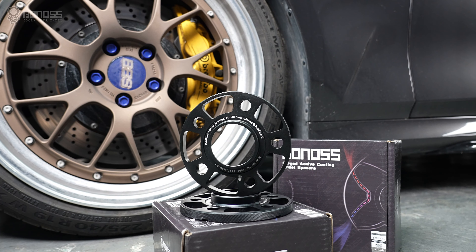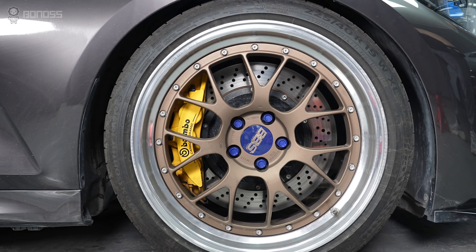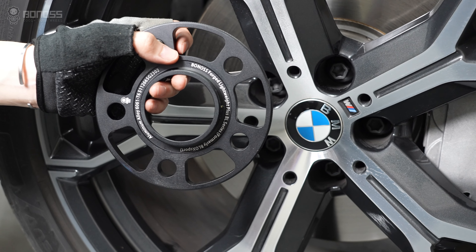Using wheel spacers allows you to safely fit wider tires on your existing wheels, or upgrade to bigger wheels without rubbing against the frame, wheel hub assembly, or other suspension components, improving traction and handling even more.